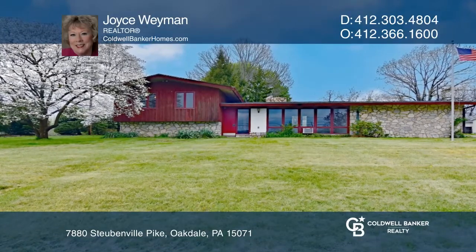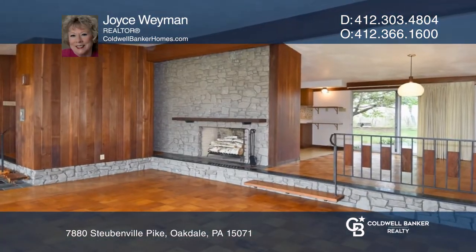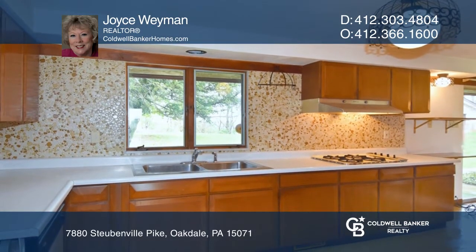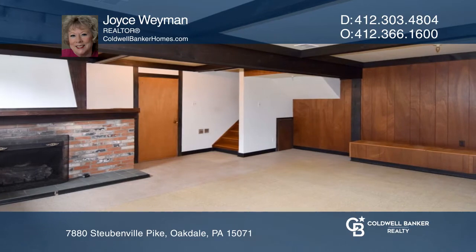This home offers vaulted ceilings in the living room, dining room, and kitchen. A beautiful stone floor-to-ceiling log-burning fireplace in the living room, and a gas-logged fireplace in the game room.